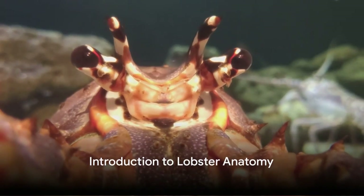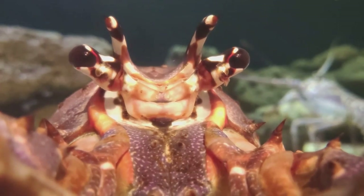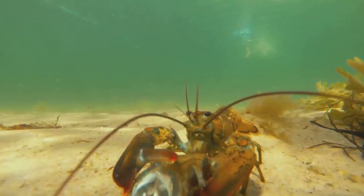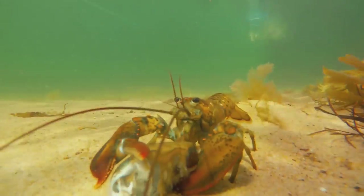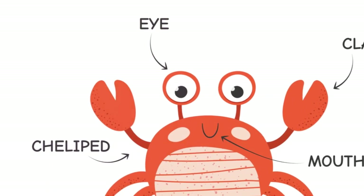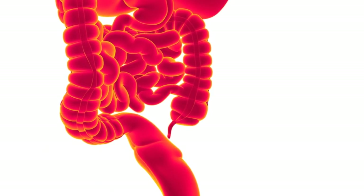To truly understand why lobsters pee from their faces, we first need to familiarize ourselves with their anatomy. Picture a lobster in your mind — you're likely focusing on those powerful claws or maybe the hard shell. But today, we're interested in their heads. Specifically, the antennae. These antennae aren't just for show; they're an integral part of a lobster's urinary system.